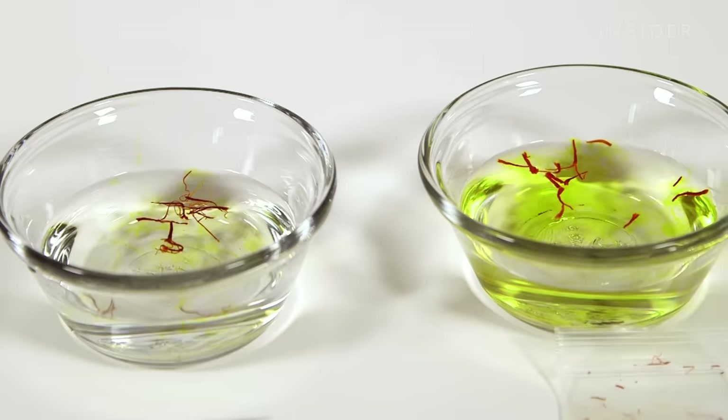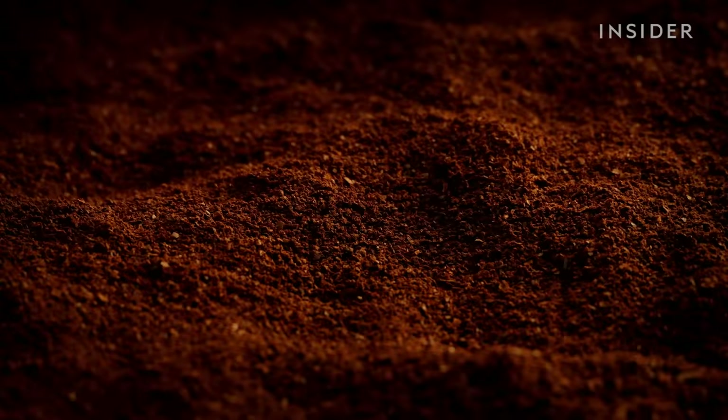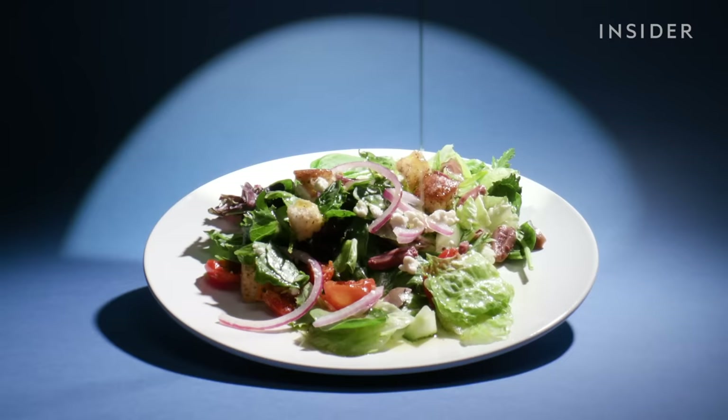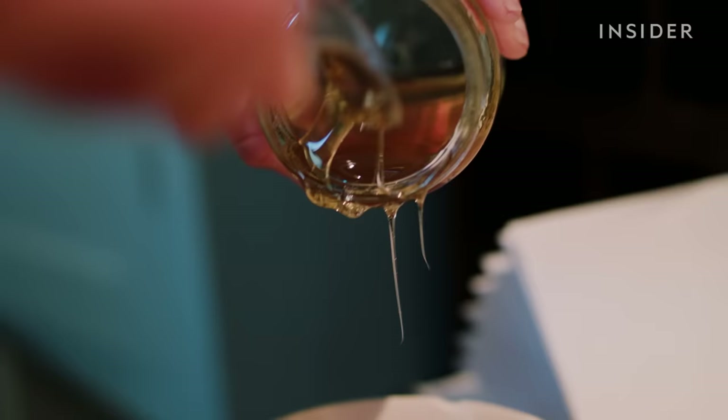So why is all this counterfeit stuff really that awful? One reason is pure economic fraud — if you buy what you think is Jamaican Blue Mountain coffee for $30 a pound and it's cheaper coffee, you've been ripped off. But then there's our health. If your extra virgin olive oil is secretly cut with peanut oil and you're allergic to peanuts, that could be deadly. Especially products out of China — honey has been found to contain drugs that are banned because they're known carcinogens.